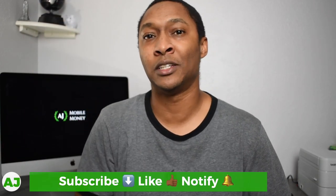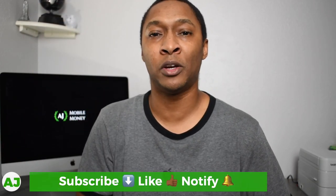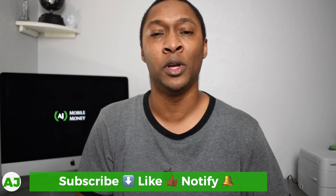Thanks for taking the time to watch this video — I really appreciate it. If you're not yet a member of the Mobile Money Nation, hit the subscribe button, hit the like button, and hit the notification bell so you'll be notified the next time I create a video like this.